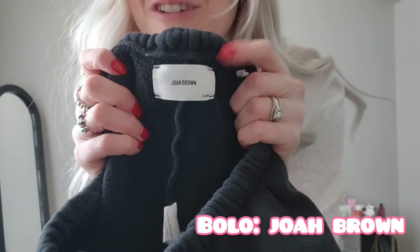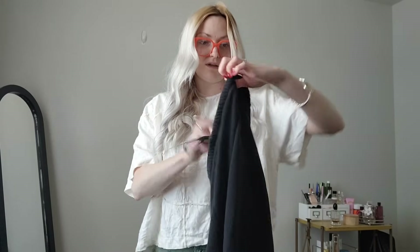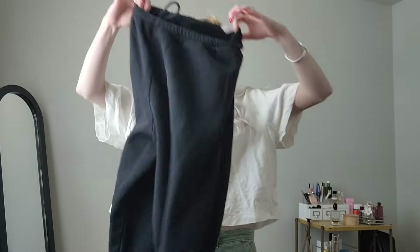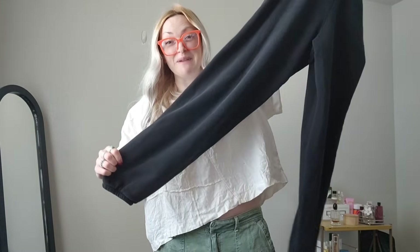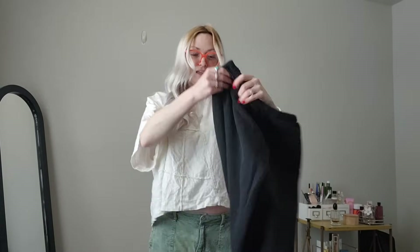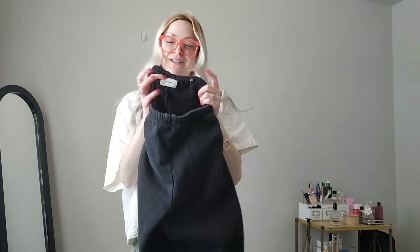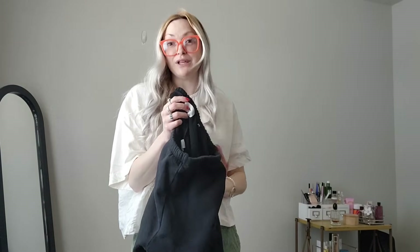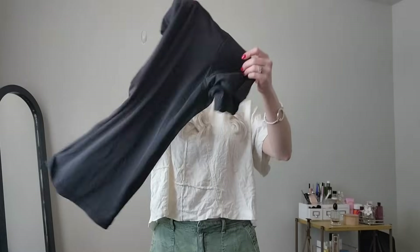These are very exciting — Joa Brown. For those of you who don't know, this is definitely a major bolo brand. These are size small — just a really nice pair of black sweatpants, lounge pants, no pockets, no nothing. I've only found this brand one other time at Plato's Closet — it was a hoodie and I think it sold pretty fast.